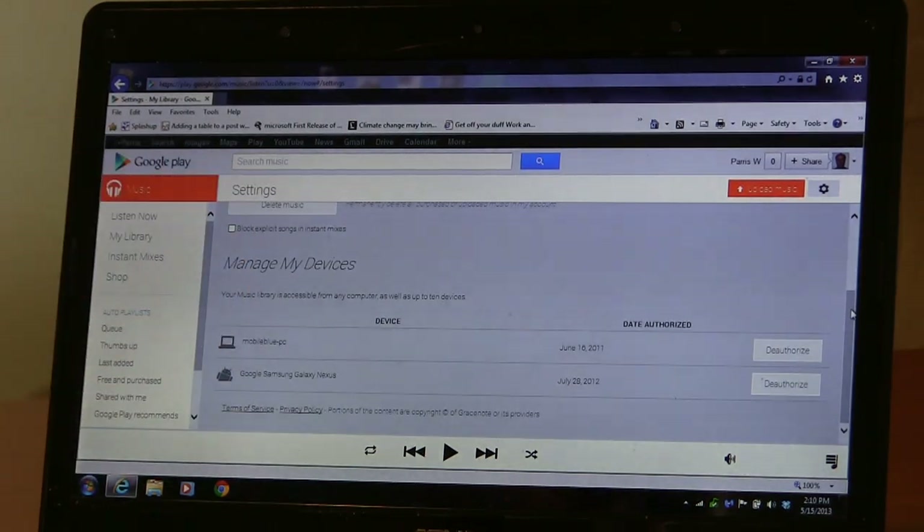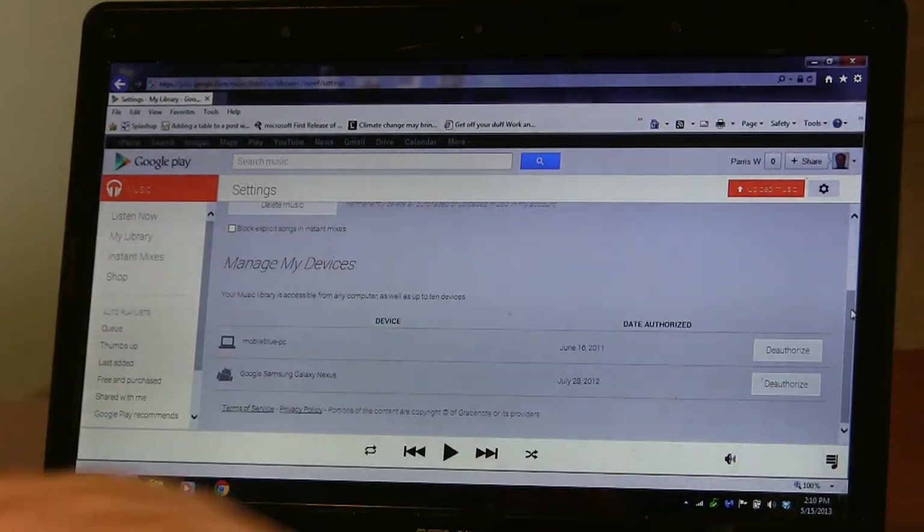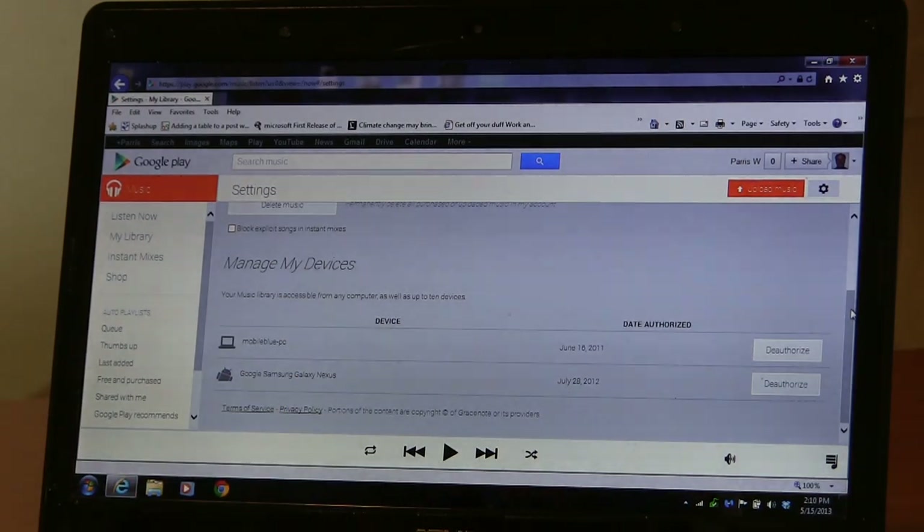Down here is the manage my devices section. I've got my laptop computer authorized and my Samsung Galaxy Nexus, and I can add other devices and share the music amongst all of them.